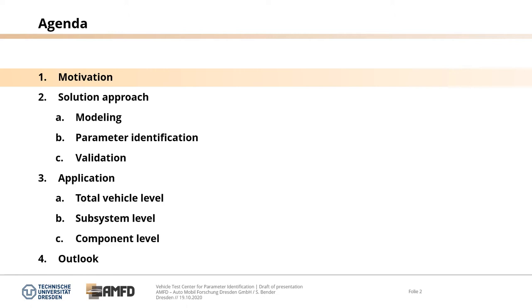The presentation is structured as follows. First, I would like to give a short motivation as an introduction. Then I would like to show our solution approach — how we combine modeling, parameter identification and validation. Then I will give some examples on total vehicle level, subsystem level and component level, and close with an outlook.